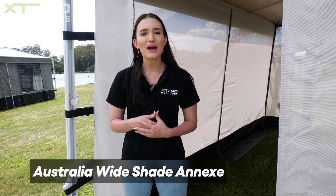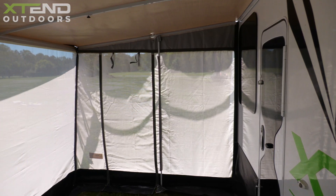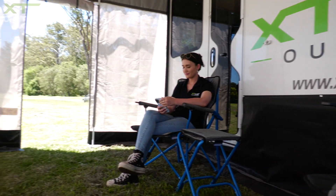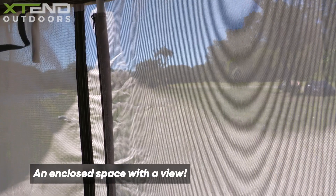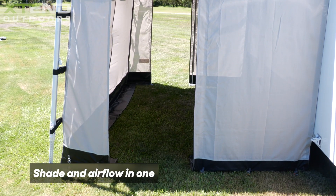The Australia-wide shade annex is a great option for those who want a private and shady space with heaps of ventilation. This annex provides extra protection without compromising your view and is lightweight and easy to set up. It completely seals your outdoor living area from bugs and flies and provides a great amount of shade while still letting the air flow through.